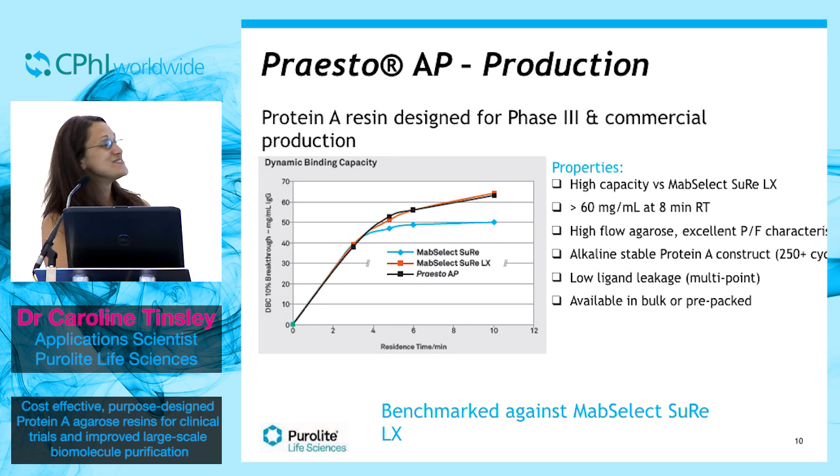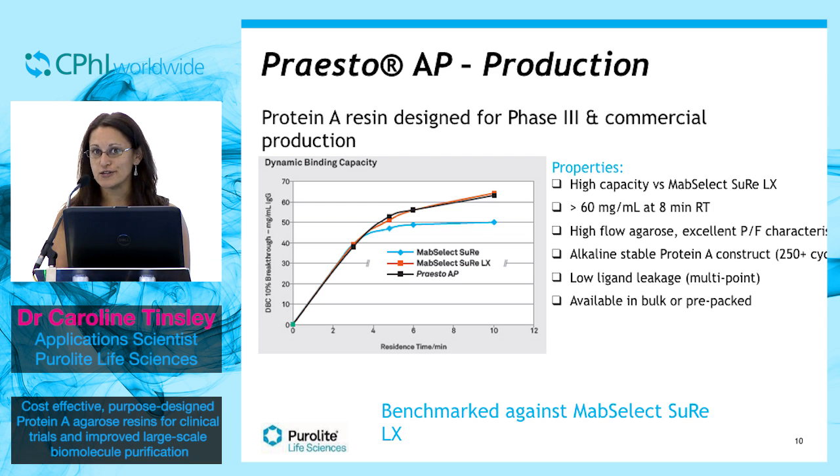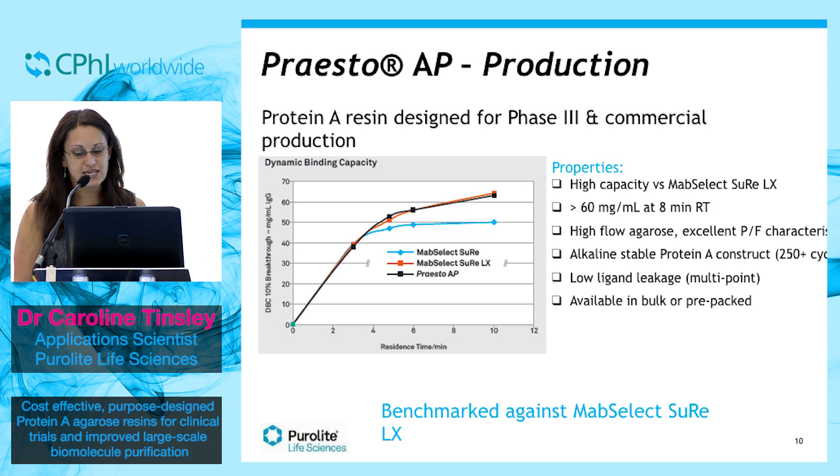Let me introduce you to Presto-AP. AP has the same high flow agarose matrix as AC, but with a caustic stable protein ligand. It has excellent capacity equivalent to that of MabSelect SuRe LX, with over 60 grams per litre binding at an 8-minute residence time. Alongside the high capacity, it also has very good pressure flow characteristics. Coupled with this long lifetime and also low leakage, Presto-AP is an excellent choice for phase 3 and commercial production.